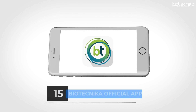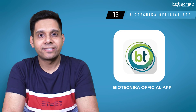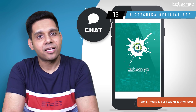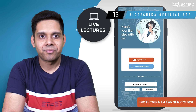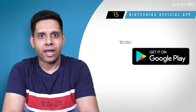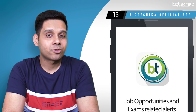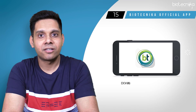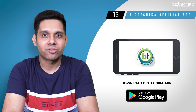App number fifteen: Biotechnica Official App. The Biotechnica Official App is now empowered with the Biotechnica eLearner course, which you can access anytime on the go. You can chat with your Biotechnica teachers, ask questions, and attend live lectures as well as watch recorded lectures. Visit the Play Store or App Store and download it. Biotechnica also keeps you informed of job opportunities, exam-related alerts, and admission alerts so you don't miss out on great opportunities.